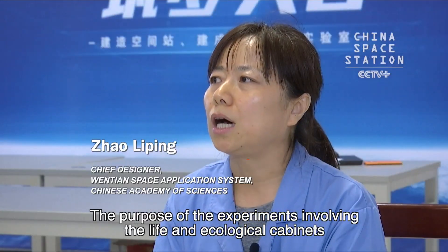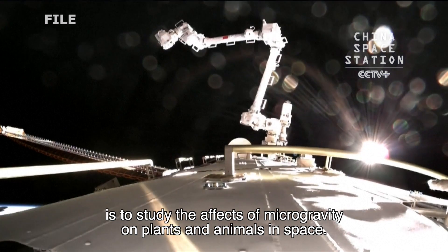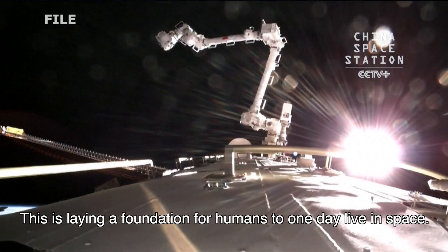The purpose of the experiments involving the life ecological cabinets is to study the effects of microgravity on plants and animals in space. This is to lay a foundation for humans to one day live in space.